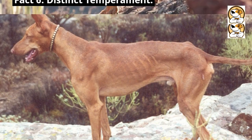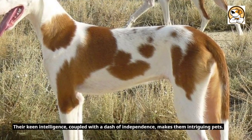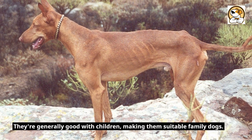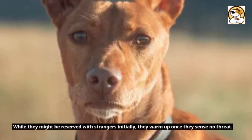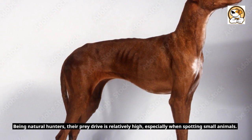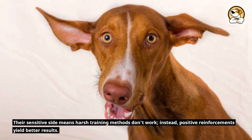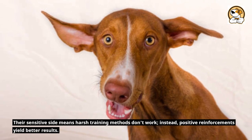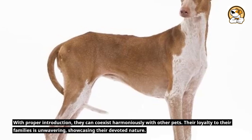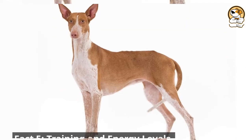Fact 6: Distinct Temperament. They're known for their affectionate and gentle nature, making them great companions. Their keen intelligence, coupled with a dash of independence, makes them intriguing pets. They're generally good with children, making them suitable family dogs. While they might be reserved with strangers initially, they warm up once they sense no threat. Being natural hunters, their prey drive is relatively high, especially when spotting small animals. Their sensitive side means harsh training methods don't work; instead, positive reinforcement yields better results. With proper introduction, they can coexist harmoniously with other pets, and their loyalty to their families is unwavering.